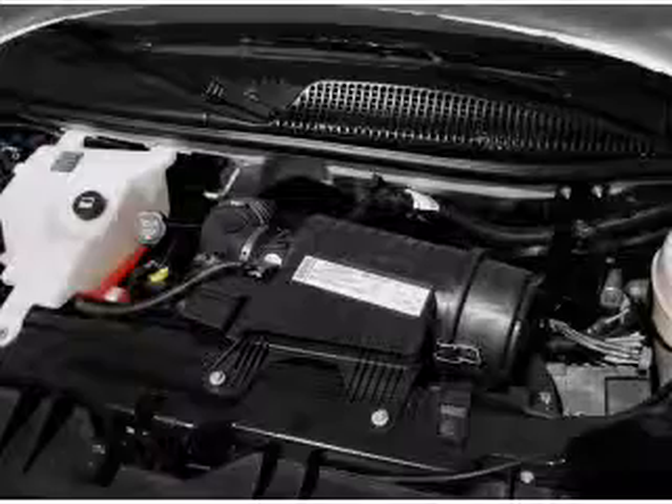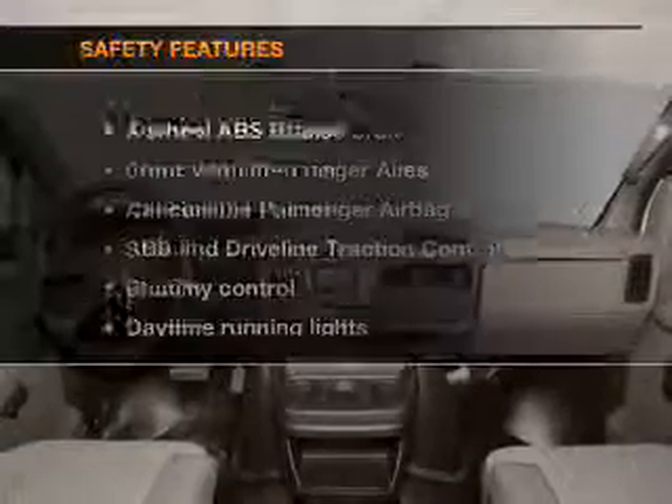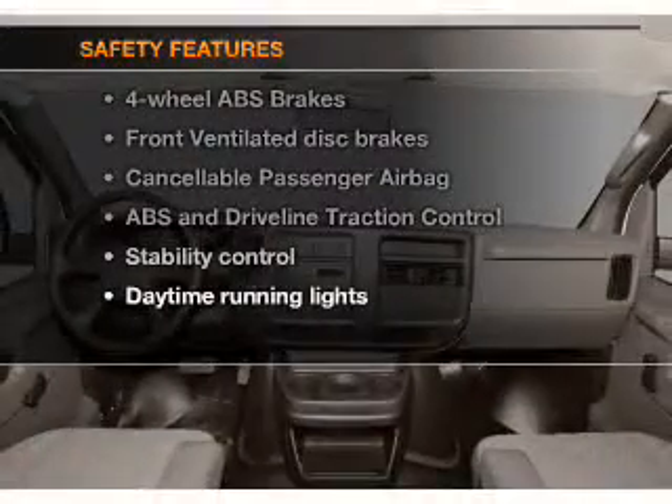Air conditioning, power steering, an alarm system — and for your peace of mind, the following safety equipment is included.